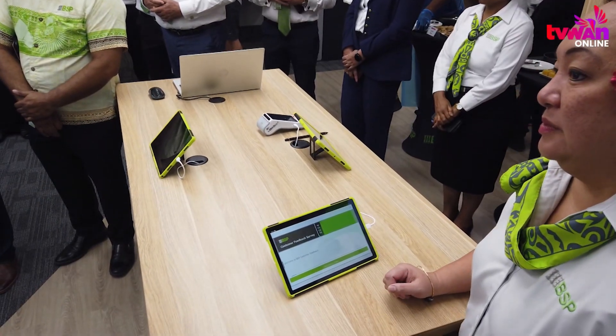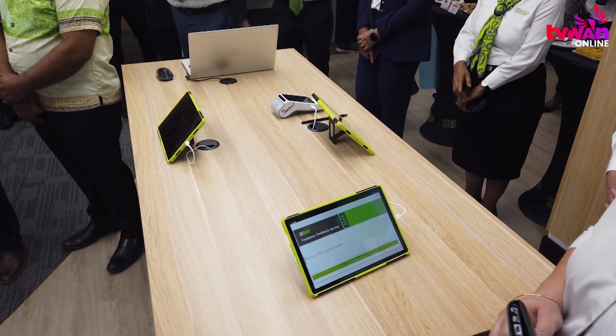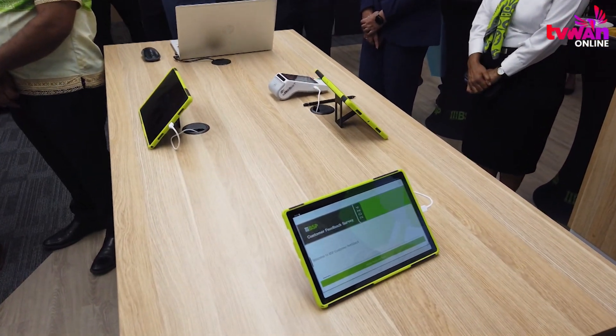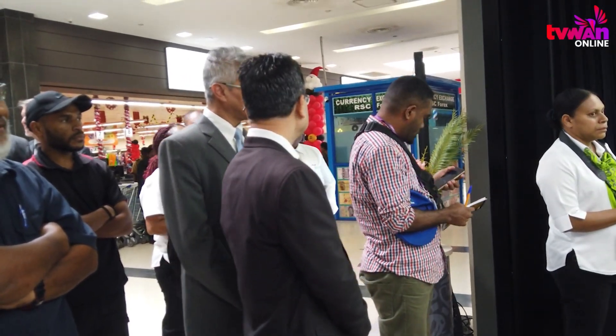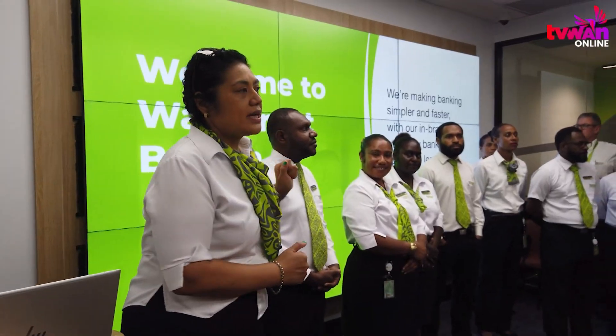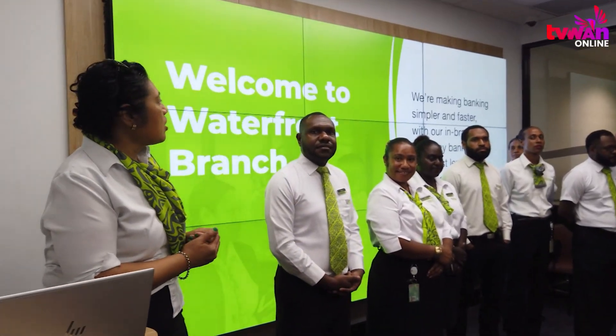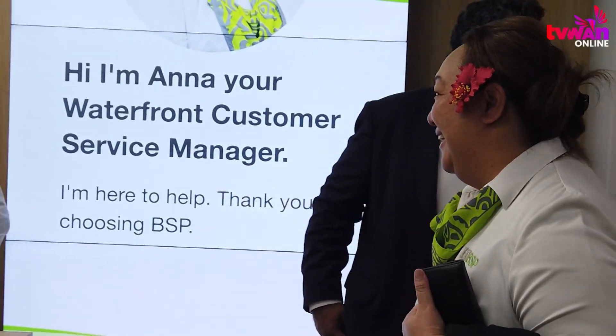Ronesh Dayal, Group General Manager of Retail Banking at BSB Financial Group Ltd., said: "As you know, this is an existing branch — we closed on the 6th of October for renovations, and we are very pleased that we managed to complete this within a space of four weeks. Now we have got this branch available for our customers. As you can see here, it's an open space facing our customers, and that is to encourage more customer convenience."